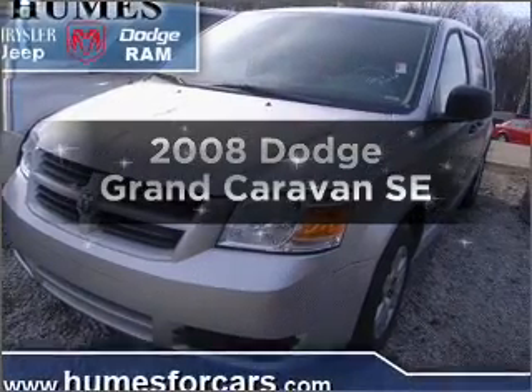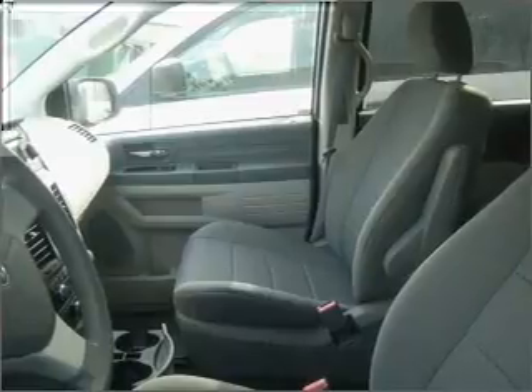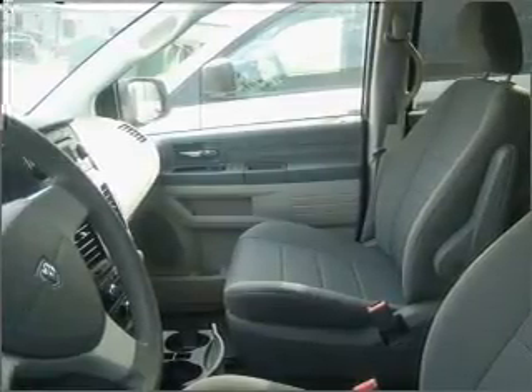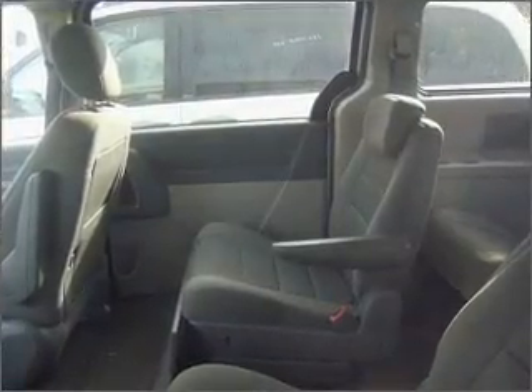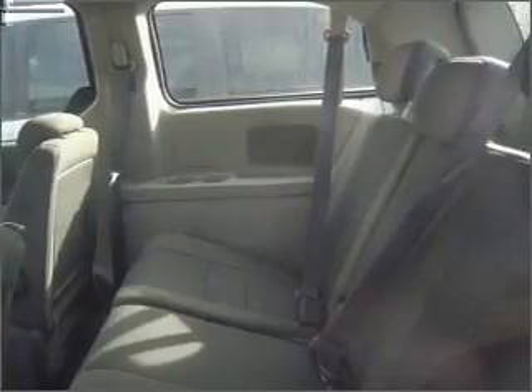Introducing the 2008 Dodge Grand Caravan. Travel the roads in style and comfort in this great vehicle. With a reliable six-cylinder engine that responds smoothly to its automatic transmission, you will appreciate the safety feature of anti-lock brakes. Heated seats come for you on cold winter days.